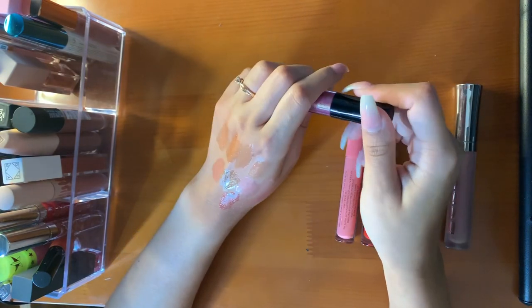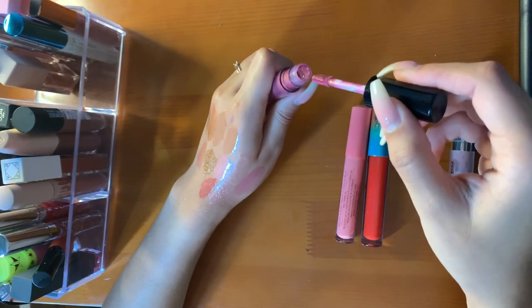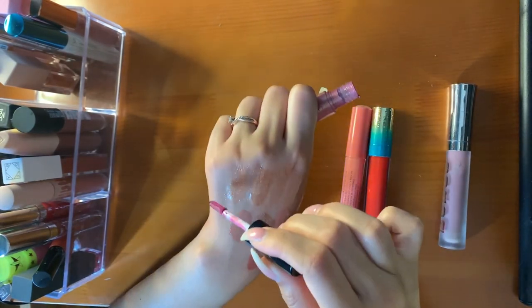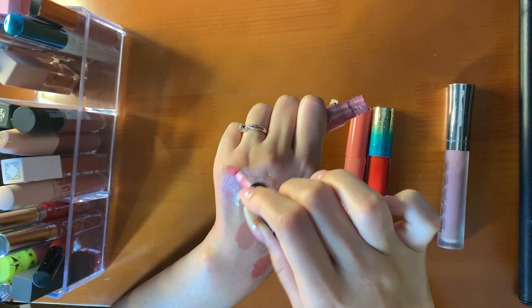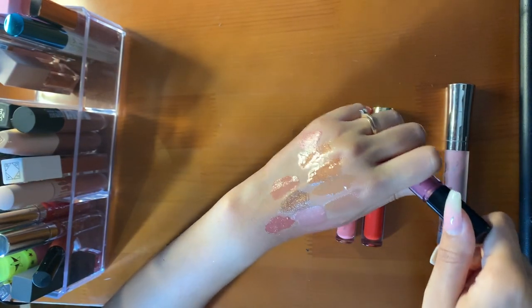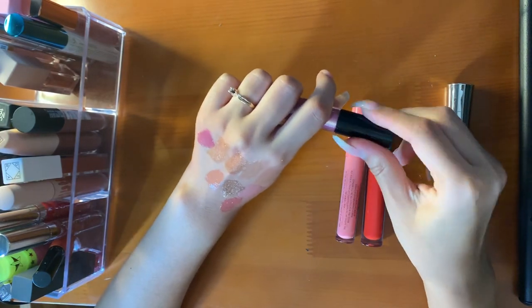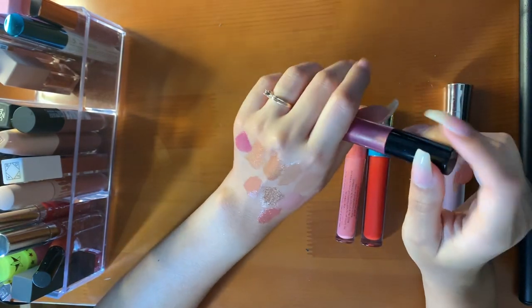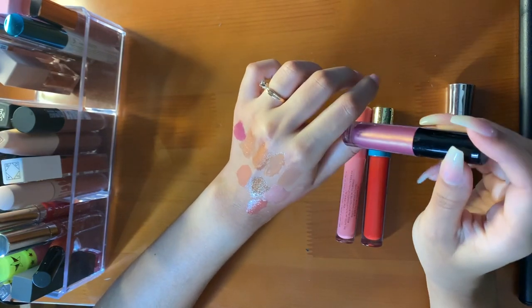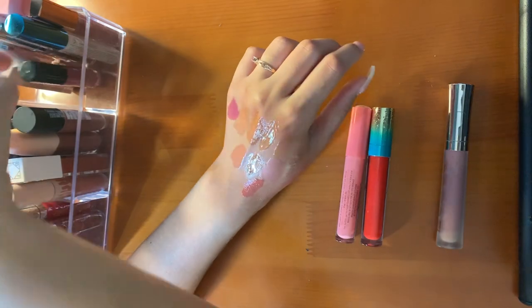This is the Anastasia Sephora gloss. This is so pretty — I know Jackie Aina loves this gloss; it's one of her favorites. The shift to gold in this is gorgeous. It's such a pretty gloss — not sticky. I don't really wear this much because it's bold for me, but I keep it because it's beautiful.